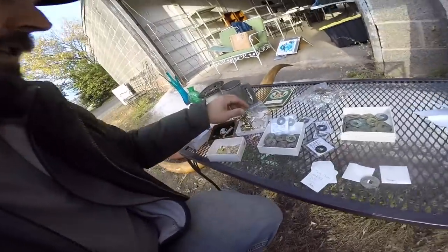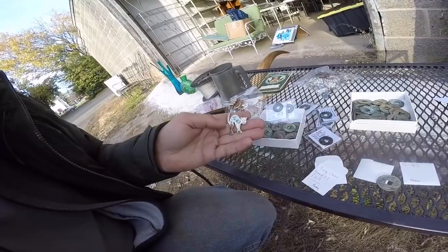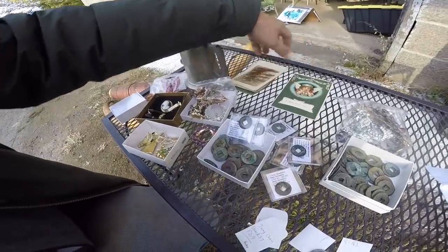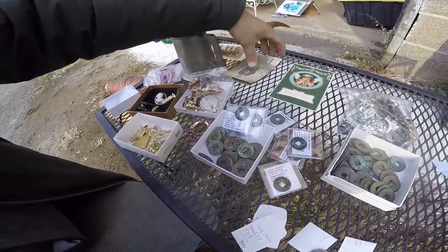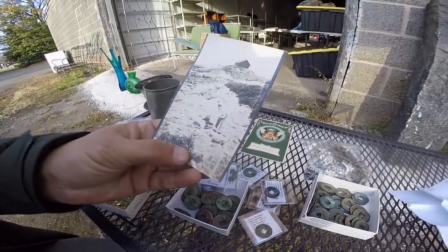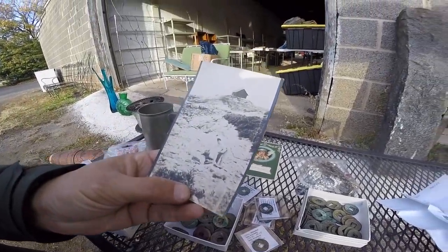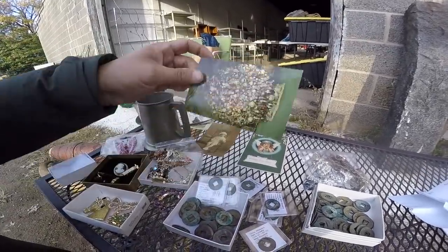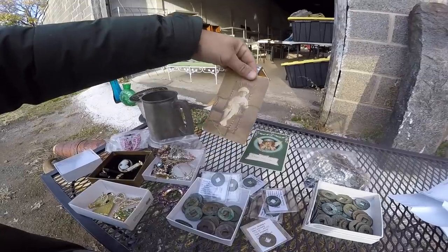You never know what you're going to find at the flea market. Check out Blue Bus Day eBay. The postcards I got were — one with a little well and a barn on top, that's pretty cool, and a Christmas tree with a little kid in a chair. It was definitely a good day at the market. Peace.